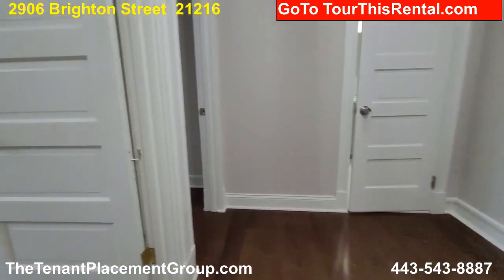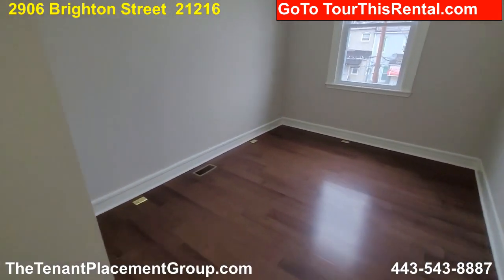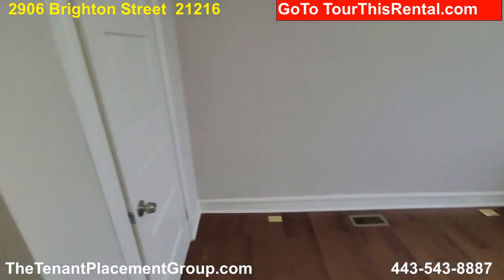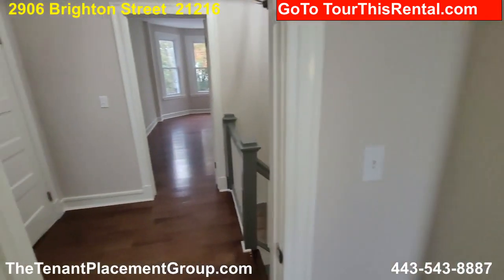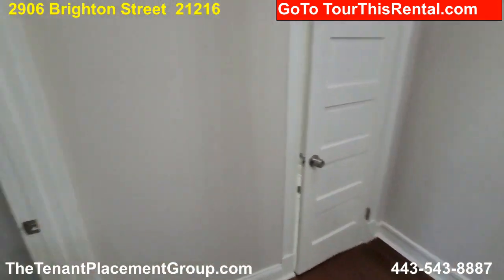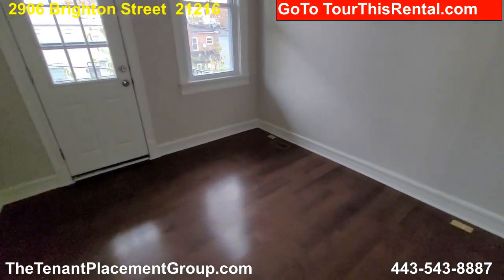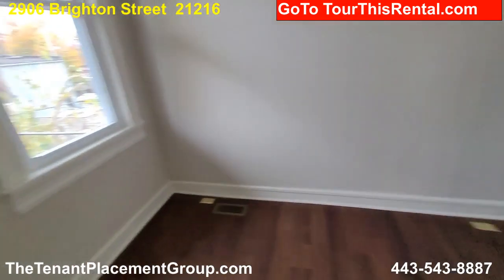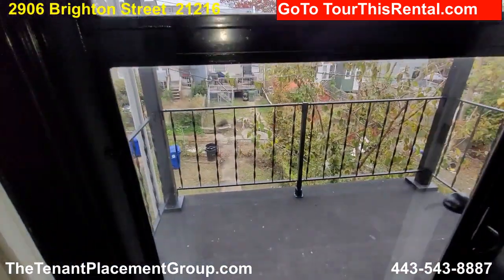Here we are on the second floor — let's check out the bedrooms. Got a nice size bedroom here with a nice closet and a good window. Moving over here to the second bedroom — nice bedroom here with a nice closet. It even has a little balcony you can go out on and enjoy the area.